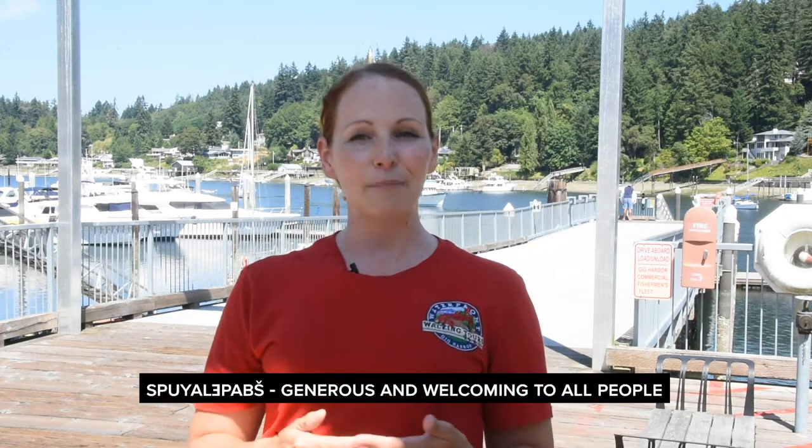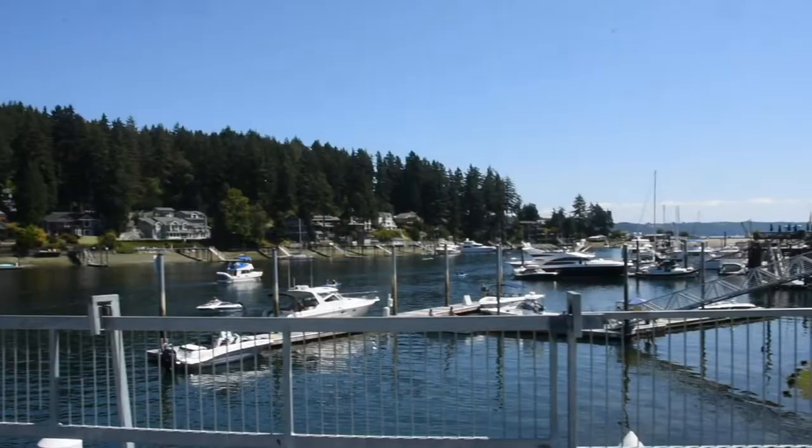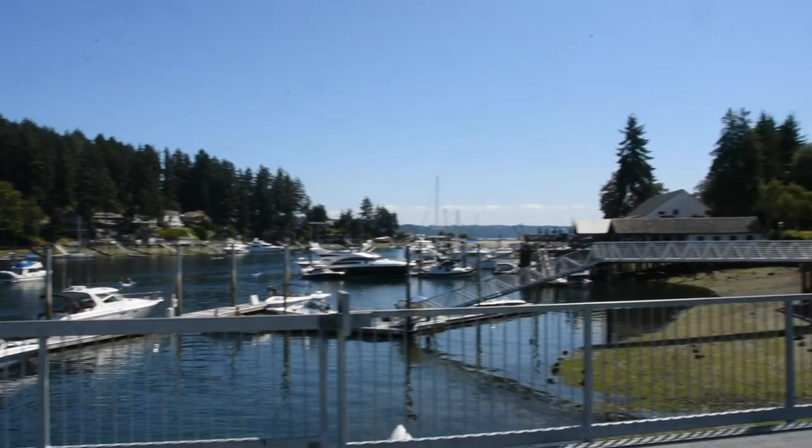Today we're going to talk about the Maritime Pier, but before we get started I'd like to take a moment and recognize that we are on the traditional lands of the Puyallup people and other speakers of the southern Lushootseed language since time immemorial. The name for the Puyallup people in Lushootseed is Spoyalapach and means generous and welcoming to all people. We acknowledge these people as the keepers of the land and pay our respects to them.